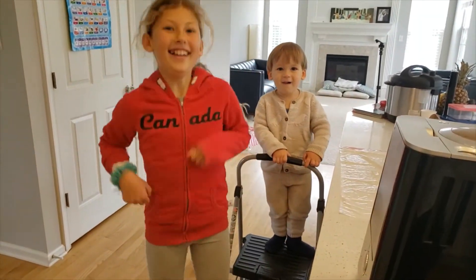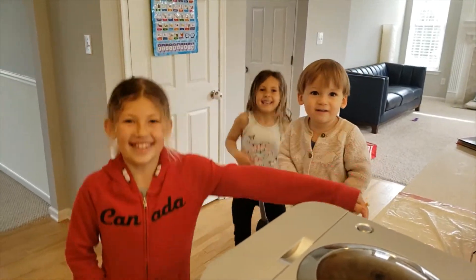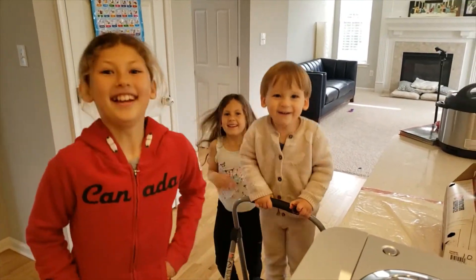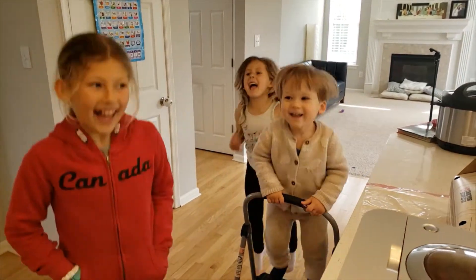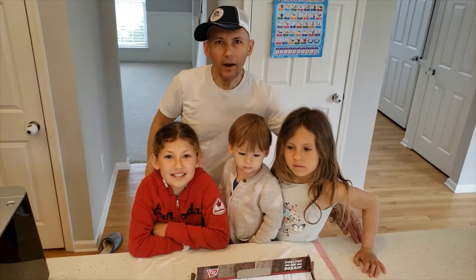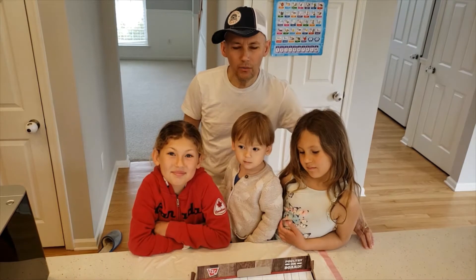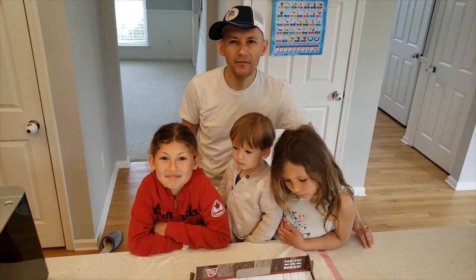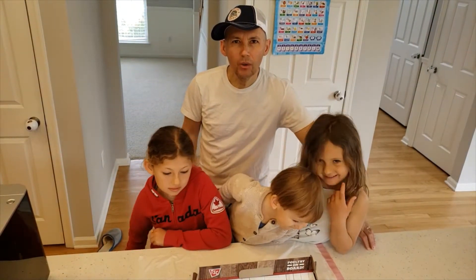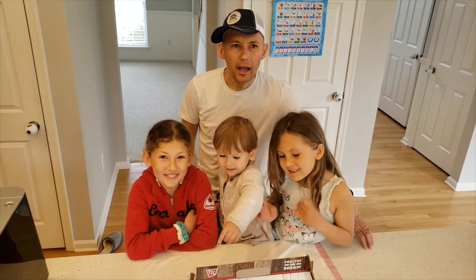Hey, what's going on over there? Why are you girls — what's going on? Fia, new friends are there, new family members! All right boys and girls, here we are. We have a little addition to our family and it's Earth Day, so we're going to raise some chickens.